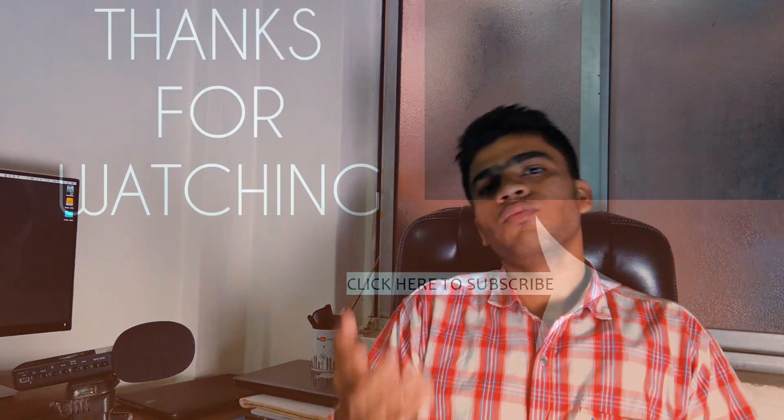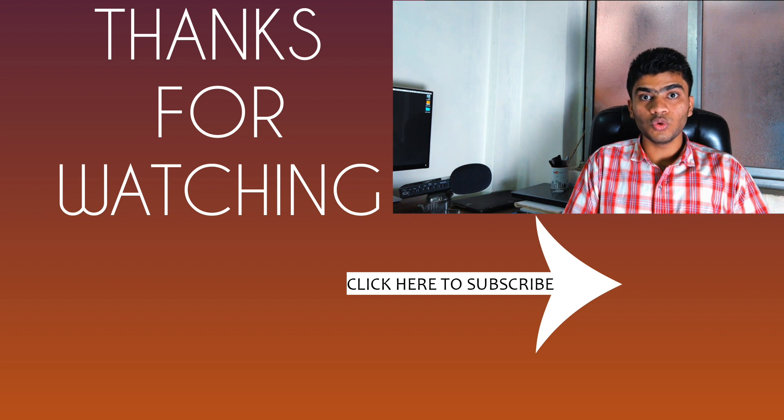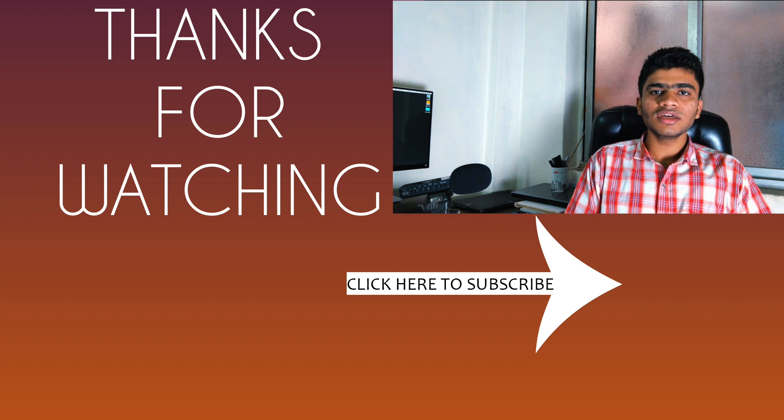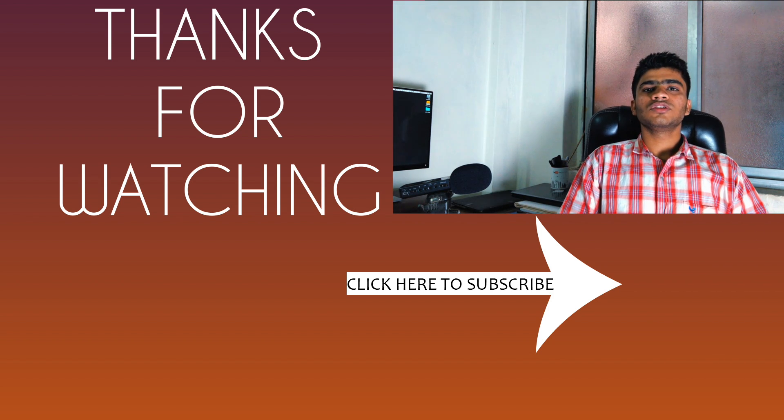I'll be back when the phone is launched. There are also a couple of videos coming soon on this channel, including a Google Pixel Experience ROM review that I've flashed on my Lenovo Z2 Plus — the device I'm recording on right now. If you haven't subscribed, please subscribe and hit the bell notification icon. I hope you liked this video — hit that like button, and thank you so much for watching. Bye bye!